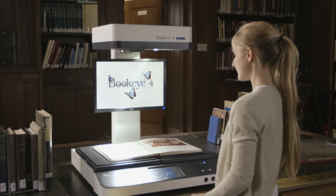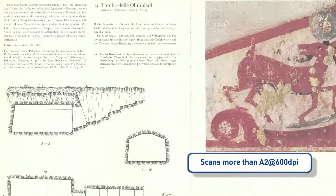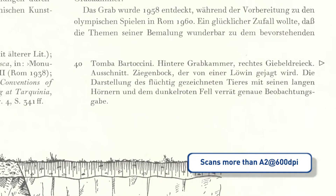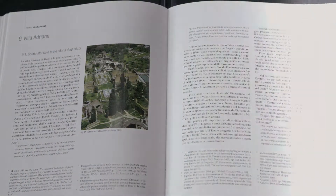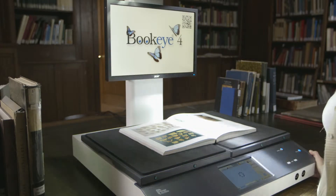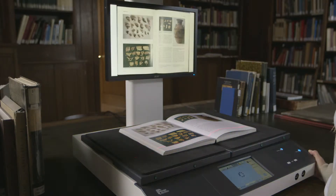The scanning area is larger than A2 and the optical resolution of 600 dpi preserves every detail of the original. Bookeye's real scanning technology achieves unmatched resolution and color fidelity and is superior to even the most expensive digital cameras.